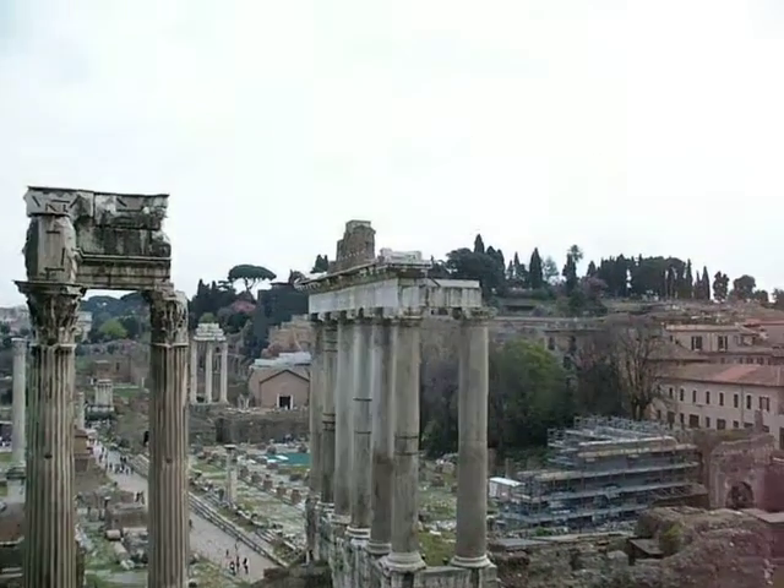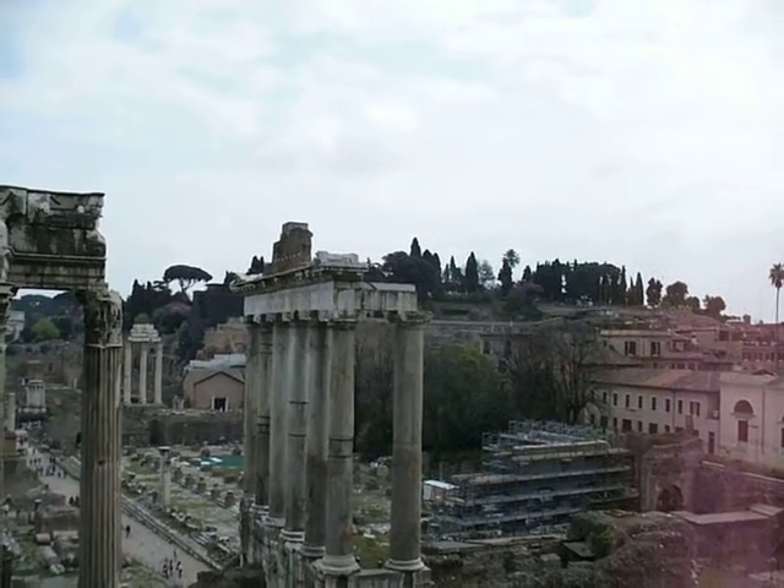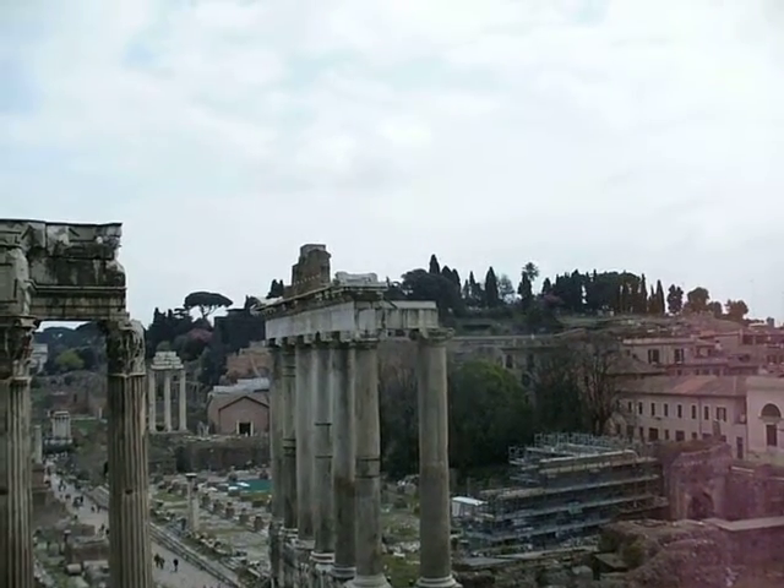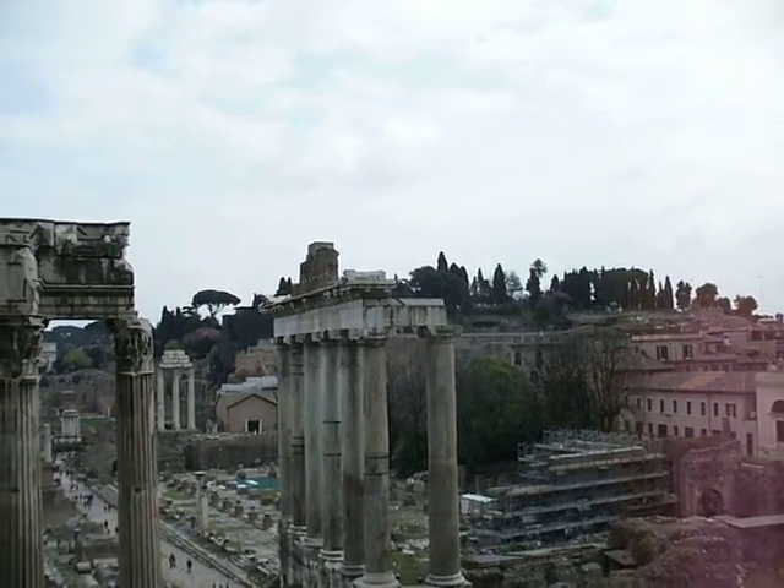I am stopping here, but there is a nice hill over there. I should go there and look at the city from up there too. What a beautiful hill — I need to look from there.